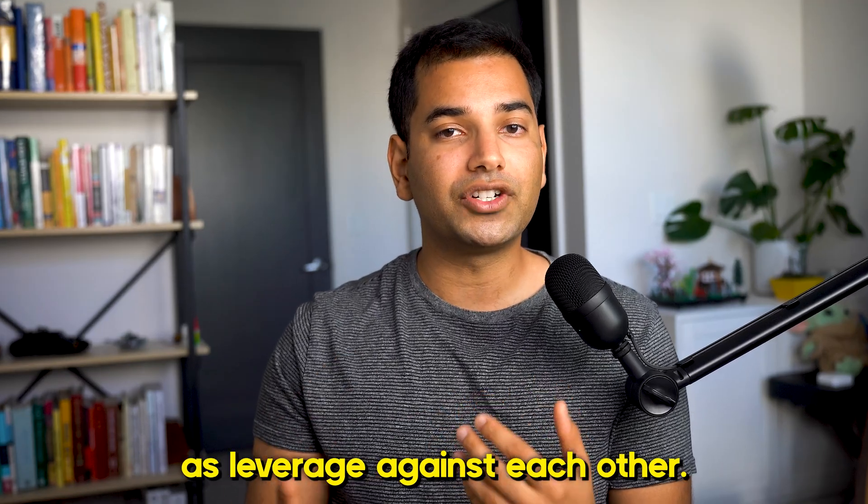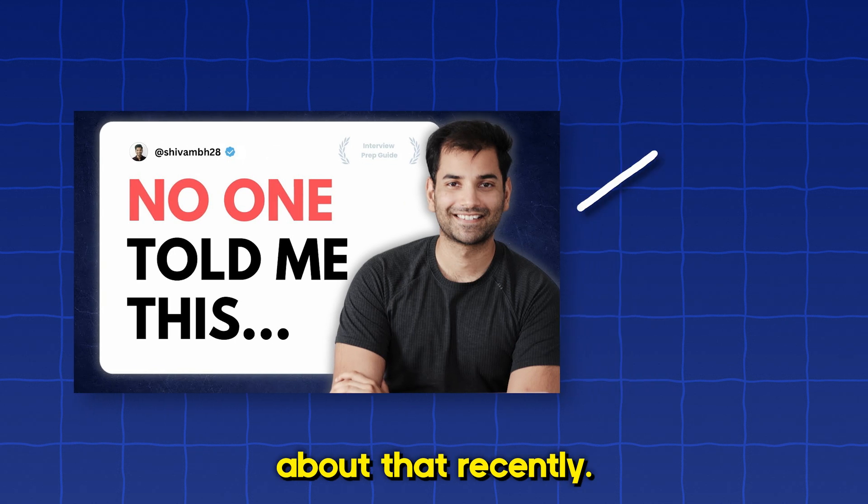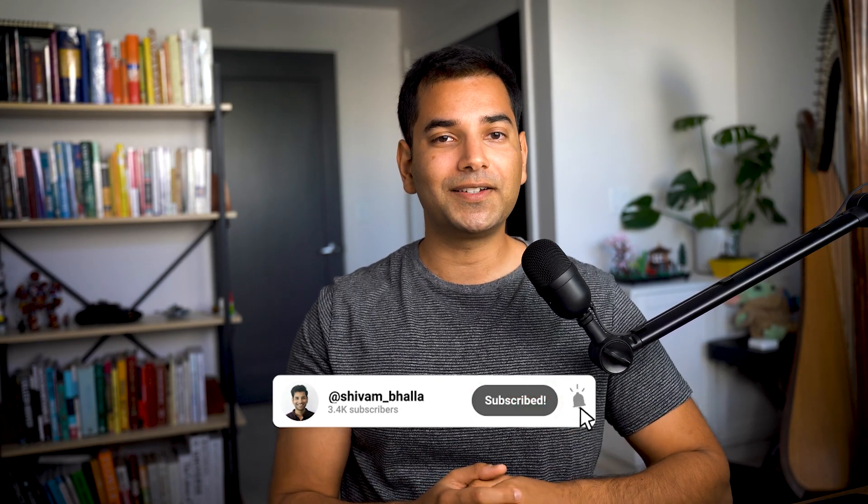Once you feel comfortable with the number, don't agree to anything on the phone — get it in writing via email, and use those numbers as leverage against each other. Once you're satisfied with your offer, accept it and enjoy. That wraps up the overall interview process at big tech companies and startups. Although this video covered the overall process, it didn't give you all the tools to actually prepare for the interview itself — if you're curious about that, I made a video about it recently, linked on the screen. If you found this video helpful, consider pressing the like button and subscribing. See you next time!